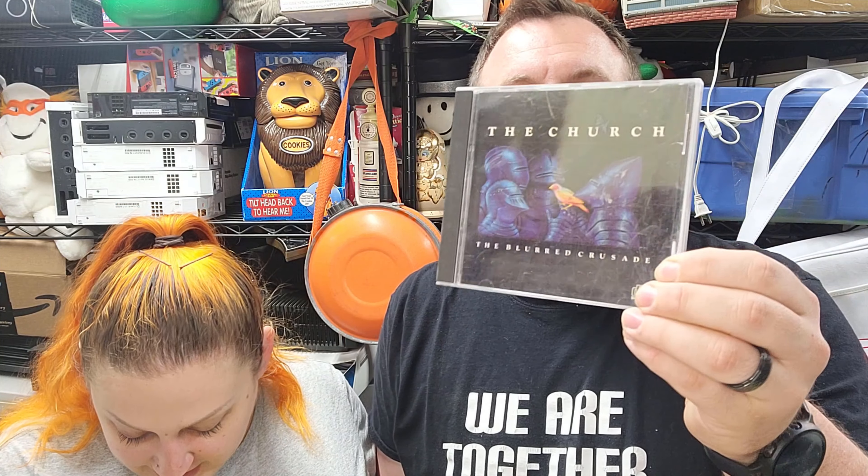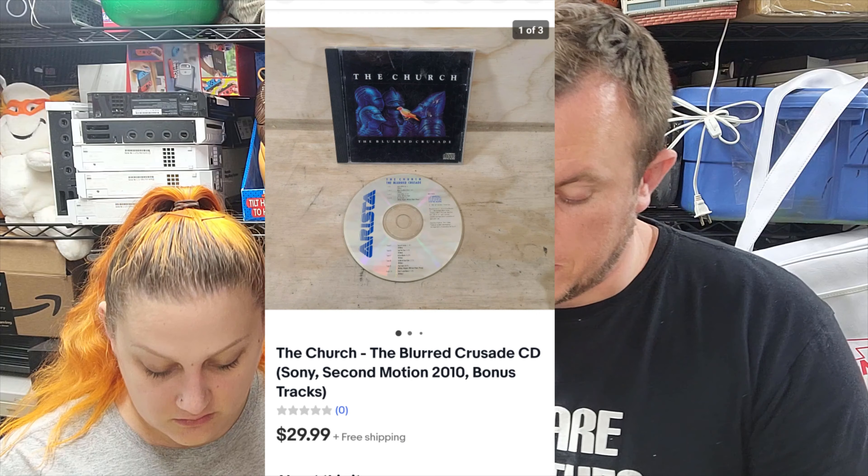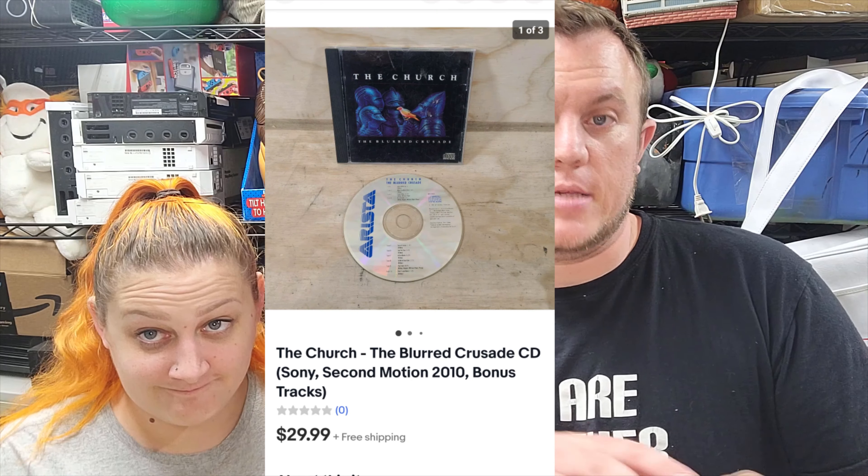Then we got a CD from the Rock and Roll buy. This is The Church — The Blurred Crusade — and it sold for $30 shipped. That's a good one. That was the one we just listed from the last box of Rock and Roll stuff.